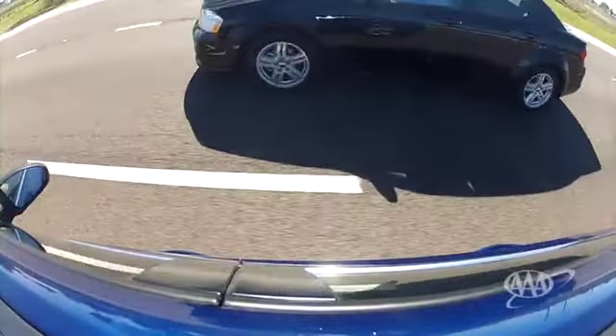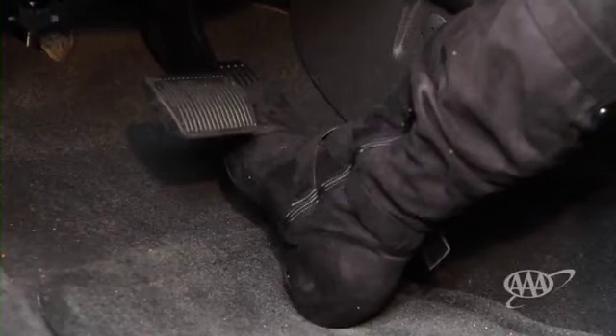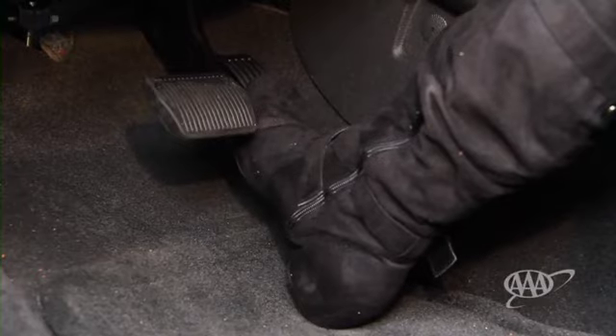How do you establish space to both sides of your vehicle? It's actually pretty easy. All it takes is an easy lift off the accelerator pedal to add a car length's worth of space to the side.